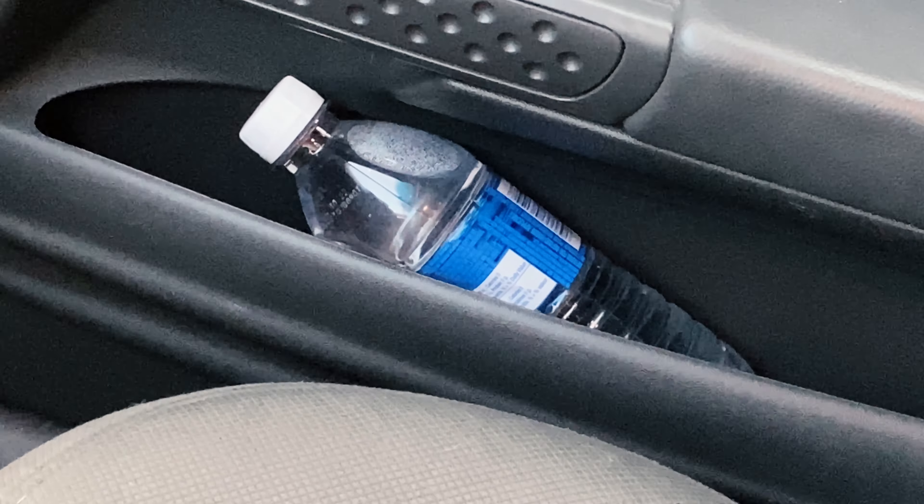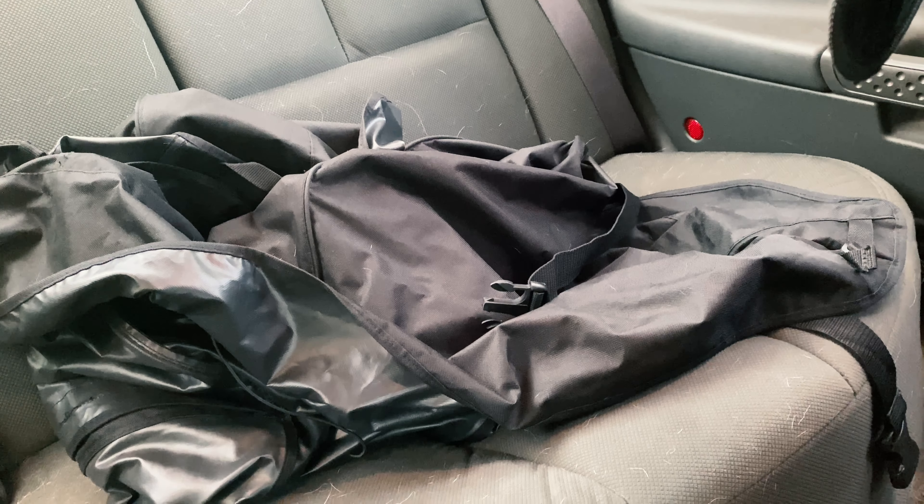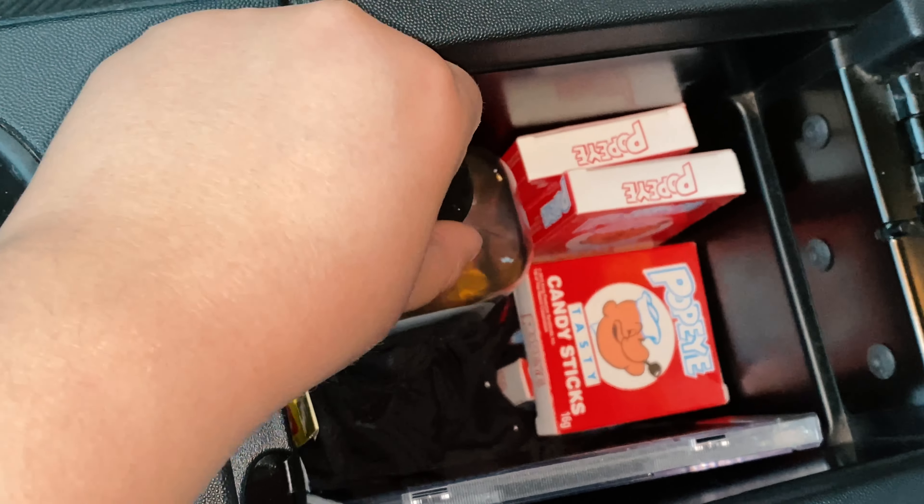That's a water bottle that my boyfriend forgot. That's what I'm putting on my seat to prevent so much dog hair from getting stuck to it. These are my lights I had before, but they aren't sticking right, so I'm going to use double-sided tape to fix them. Because as you can see, they are really messed up.